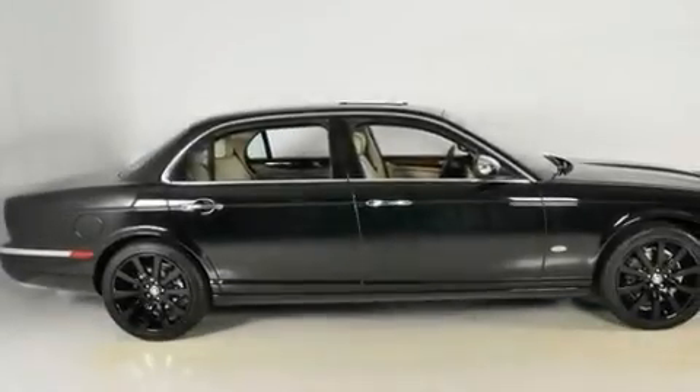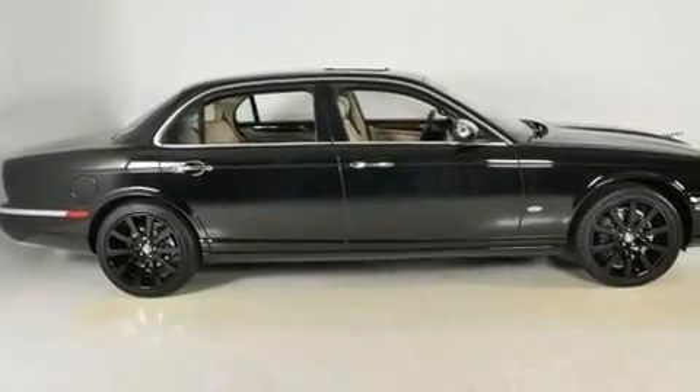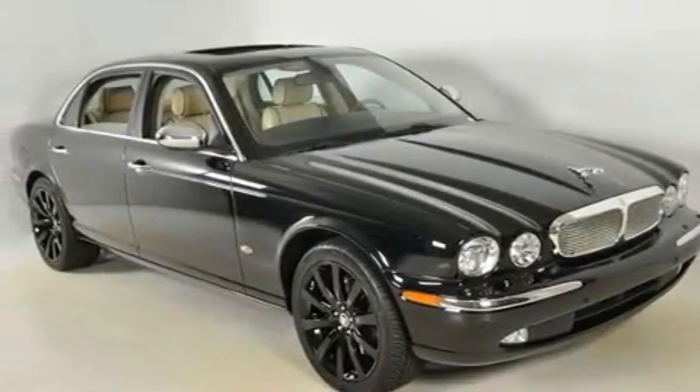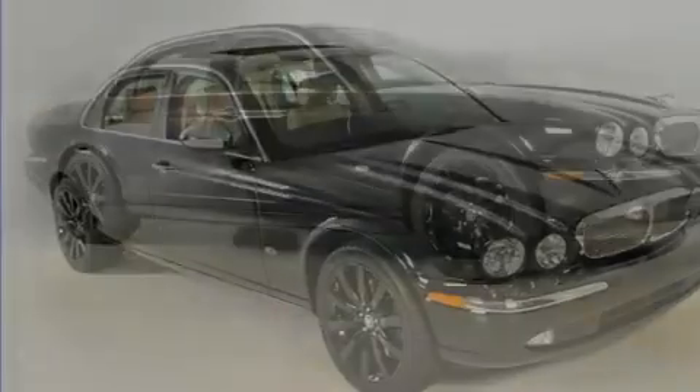Additional features include a navigation system, a premium audio system, leather seats, an active suspension system, aluminum wheels, traction control and stability control systems, and a sunroof.